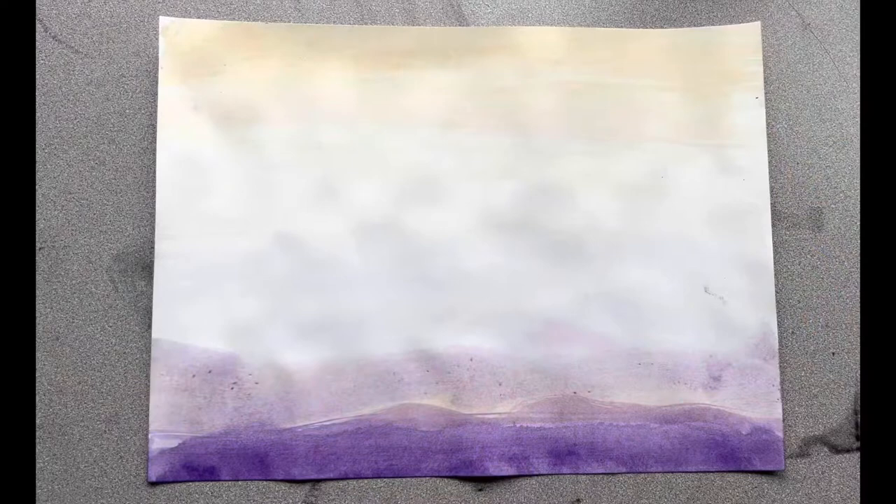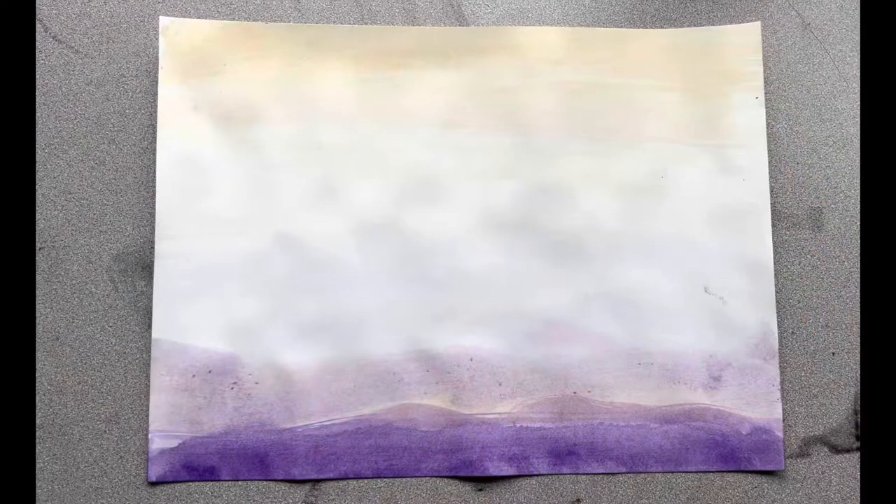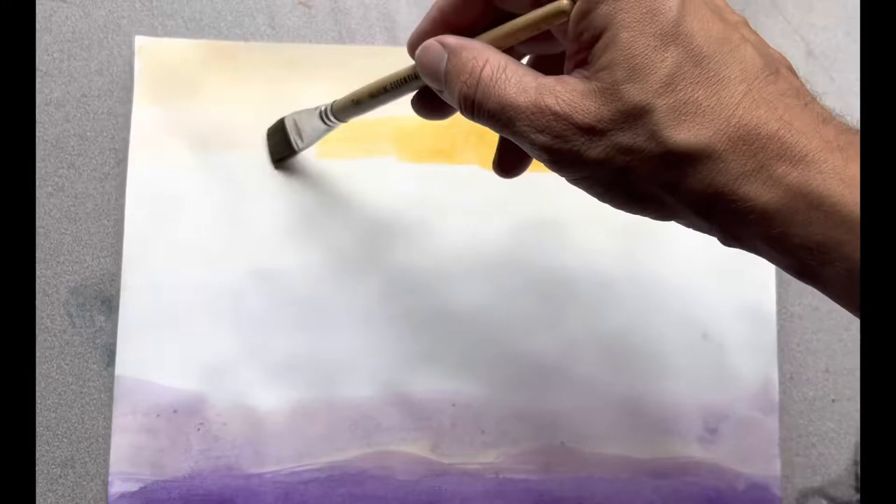This is one of the landscape paintings that started to dry and I'm going to go back in with just a little bit darker colors in some places to give some variation. I'm holding my camera and doing this at the same time.